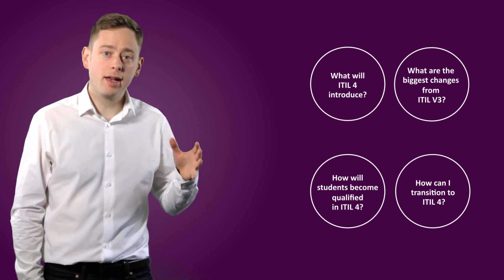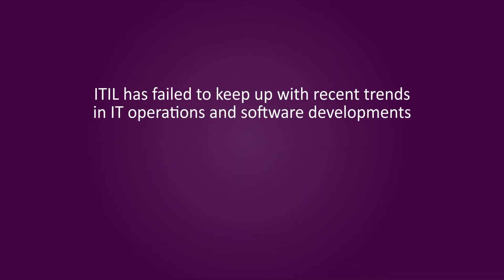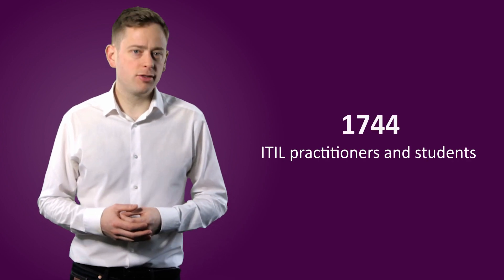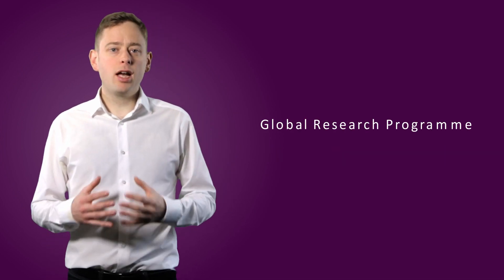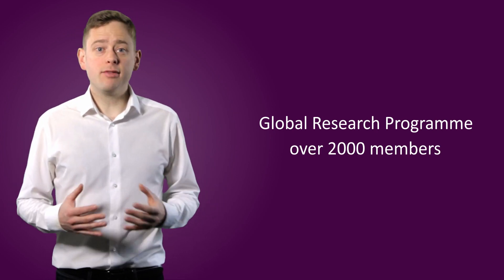The updates to ITIL 4 are based on the most common hang-ups that practitioners have with version 3, namely that ITIL has failed to keep up with recent trends in IT operations and software developments, and that Axelos lacks a strong relationship with the general ITSM community. The development of ITIL 4 has been community-driven. Despite what critics claim, the number of ITIL practitioners and students around the world has only continued to grow over the years, giving Axelos plenty of help in producing a new version that works better for everyone. Its global research programme already boasts over 2,000 members from the likes of Apple, Microsoft and even Disney.